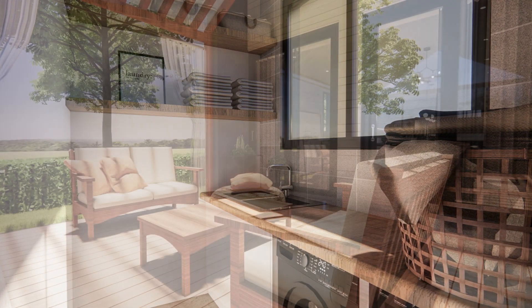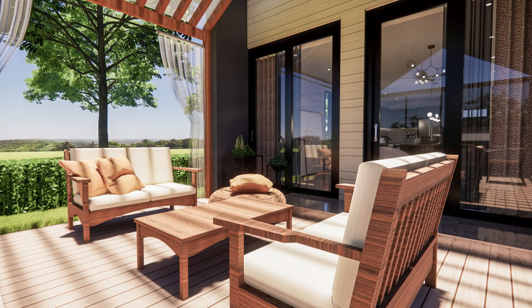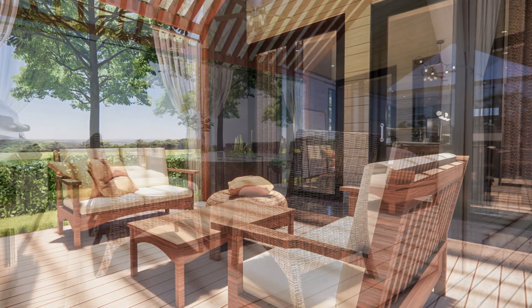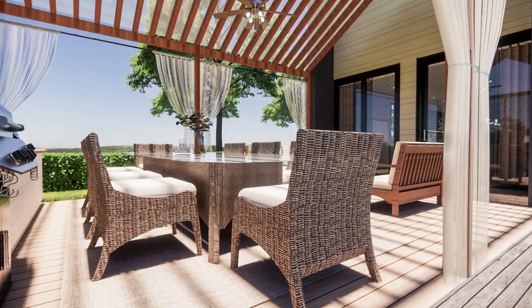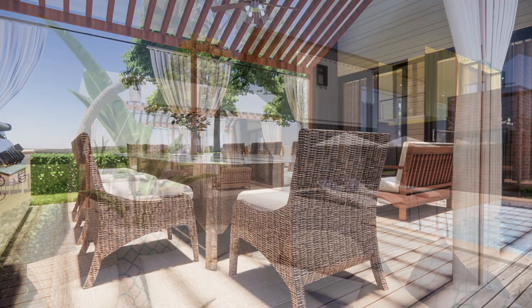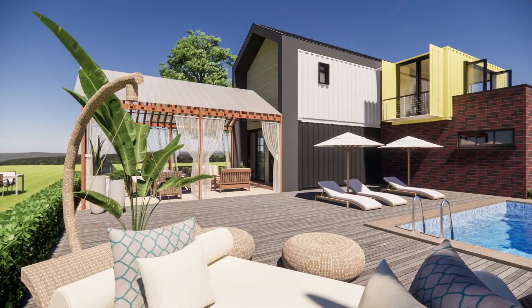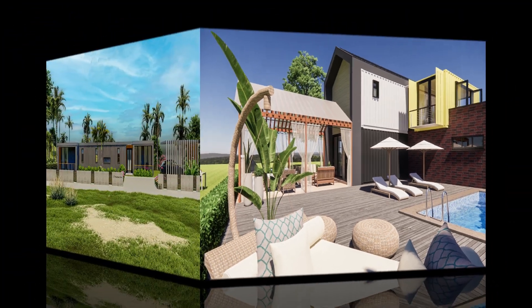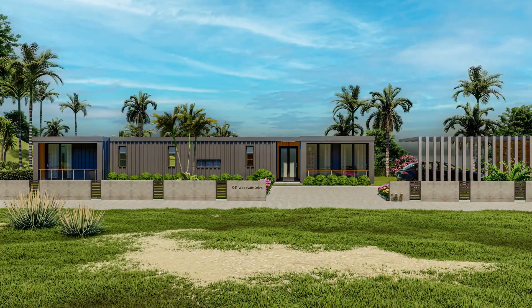A nice outdoor space, with another view of the outdoor area ideal for alfresco dining. That is the view of the house from the poolside, showing that amazing outdoor space.